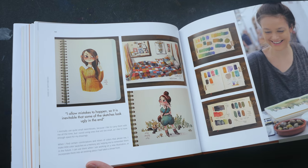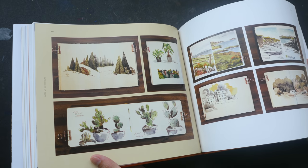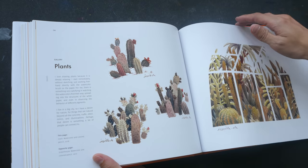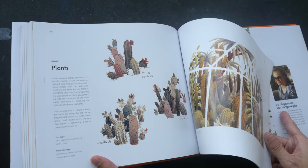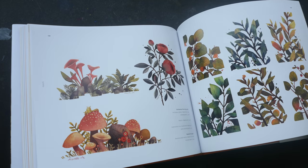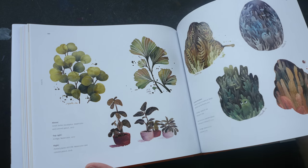That's the artist, by the way — she has a very long name, which is actually at the back of the book. For fear of not pronouncing her name correctly, I'll just call her Ira View.